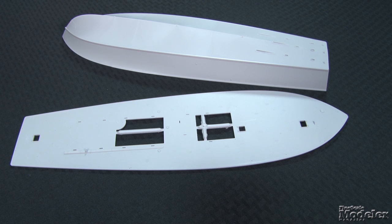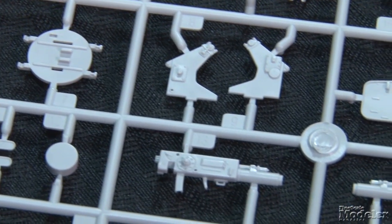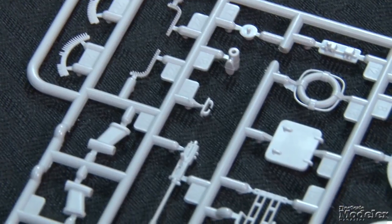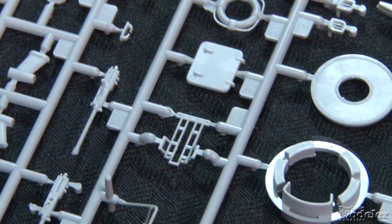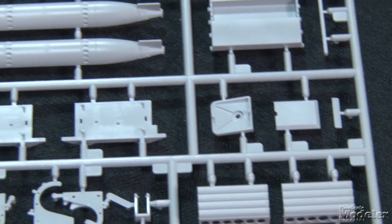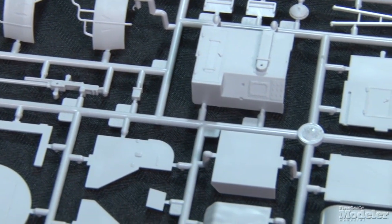The hull and deck are each single-piece items, so alignment should be a snap. Both feature smart surface detail. Slide molding is used for the bridge and cabin. This kit models the late Alco PT boat with the Bofors gun on the aft deck, twin 50-caliber machine guns around the superstructure, a pair of Oerlikon cannons on the foredeck, and 5-inch rocket launchers on the sides. The detail on the weapons is outstanding. The same is true for things like the ammunition lockers, torpedoes, masts, and other fixtures.